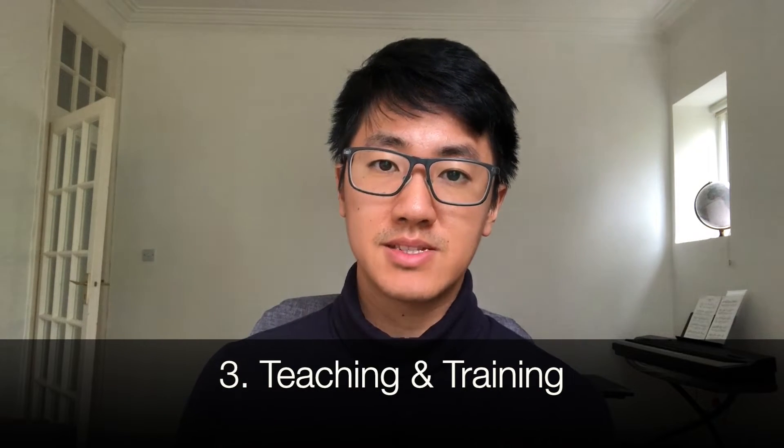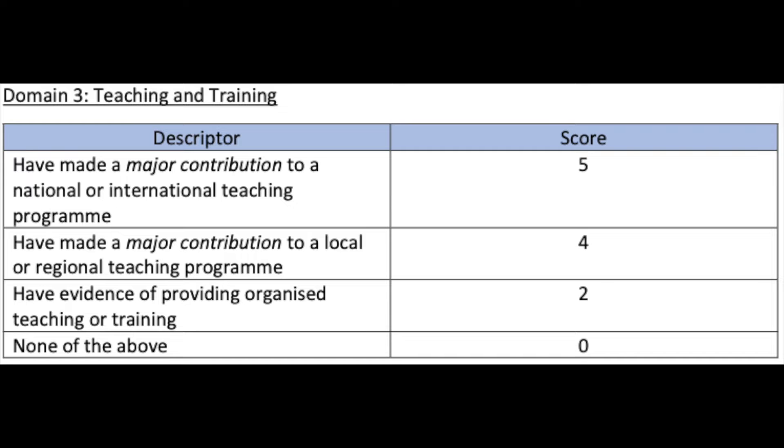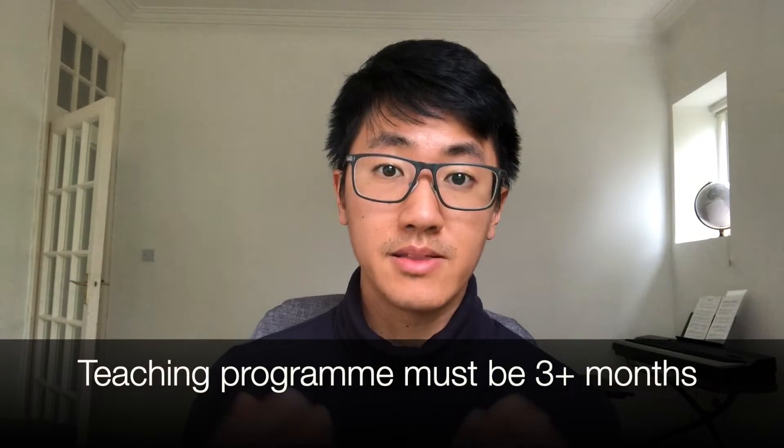Section three is teaching and training. You score the most points for being the organiser of a national or international teaching programme. To qualify, you need regular sessions over three months, attendees from around the country or abroad, and a consultant to sign off your role as organiser. Being part of a radiology society helps — you can offer to create a teaching course aimed at medical students, for example on interpreting chest x-rays, organise teachers over three months, and it can even be online. Being part of an organisation adds legitimacy and will impress the people marking your portfolio.